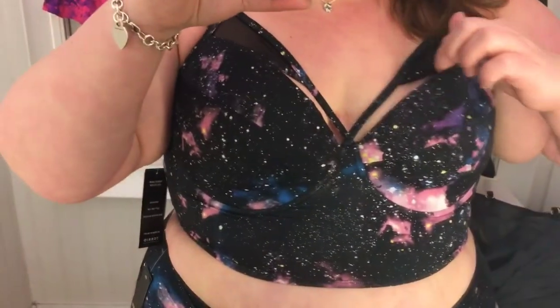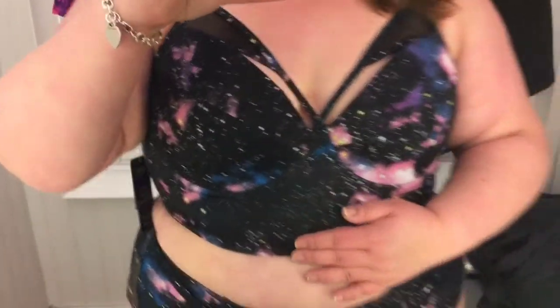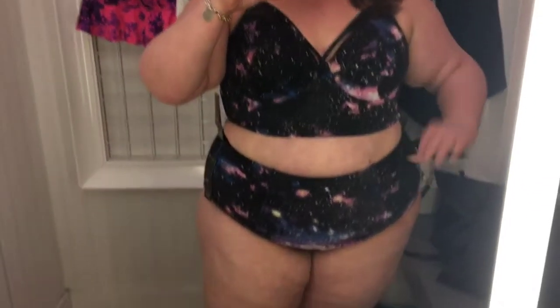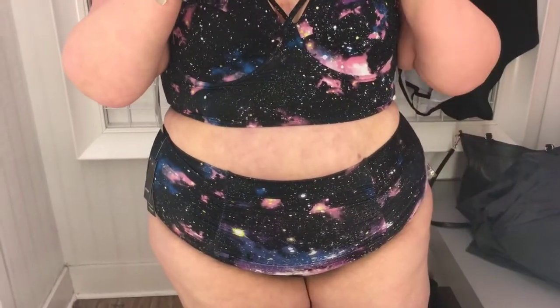This one is one I've seen on a lot of different people — I think it was in the first email Torrid sent out when they started carrying their bathing suits this year. I liked it a lot when I saw it on other people, but for some reason on me I just was not a fan. The bust was just way too big, and I kind of wish either the top was longer or the bottoms were a little bit higher. I tried the bottoms in a size 3 and the top was also a size 3.